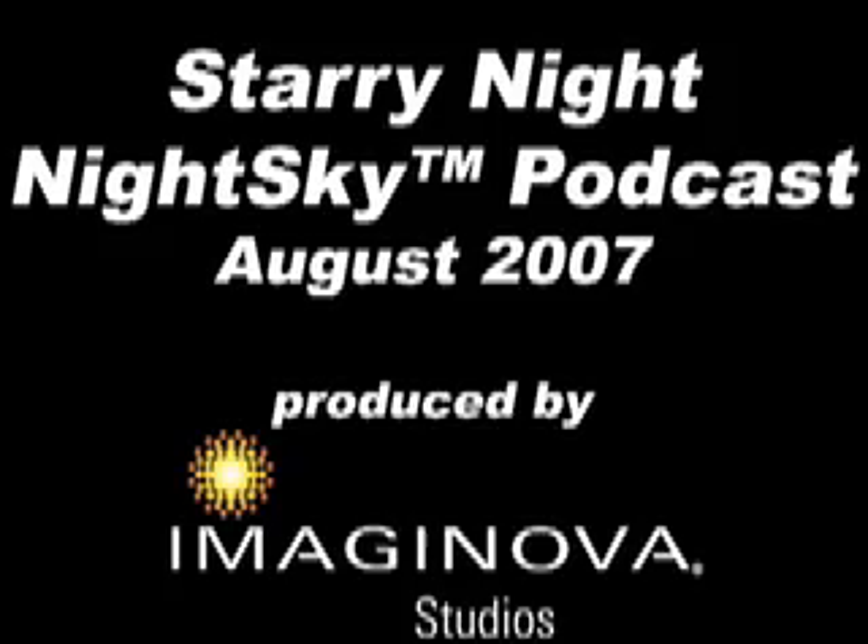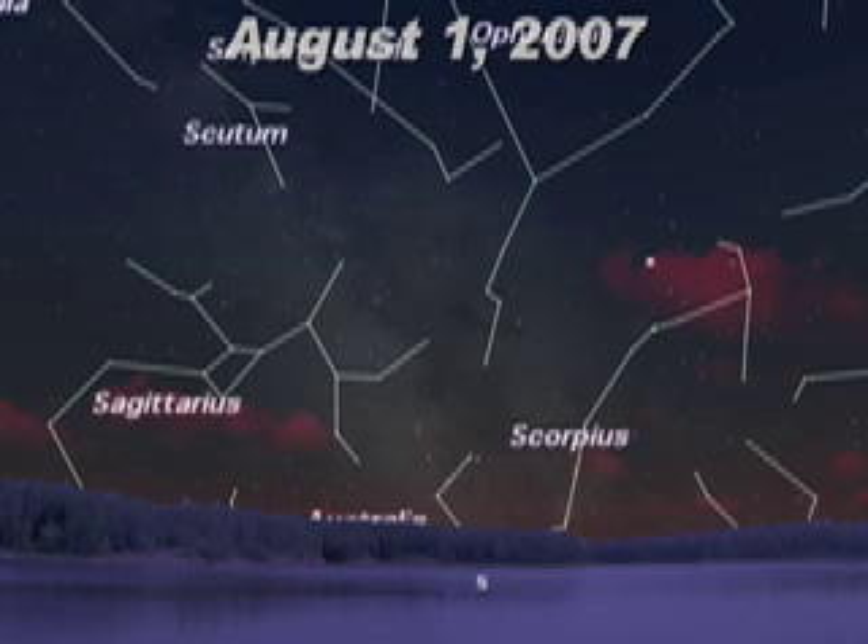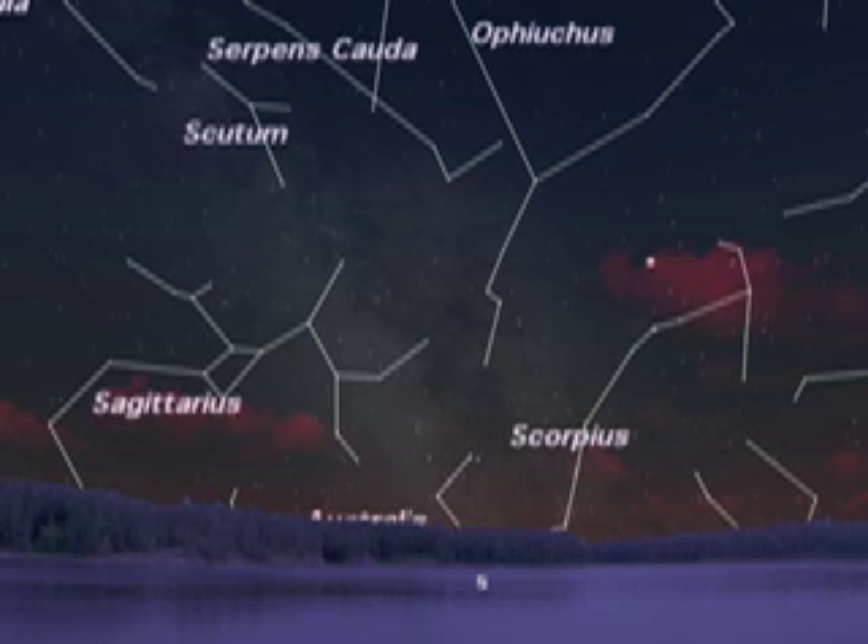Welcome to the August 2007 video podcast from Imaginova Studios. August 1st and the constellations of summer are displaying the wonders of the night sky.